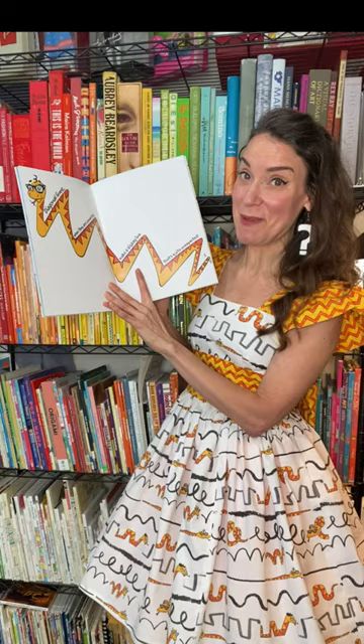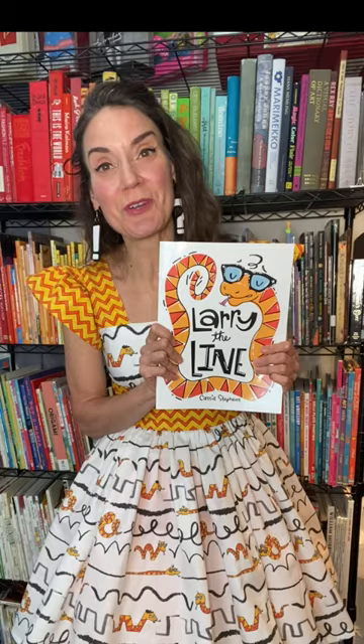You can take a closer look at Larry the Line and even get yourself a copy. I did a limited print run and they are ready to be in your hot little hands. Thanks guys for letting me share. I hope you are as excited about Larry the Line as I am. Toodles!